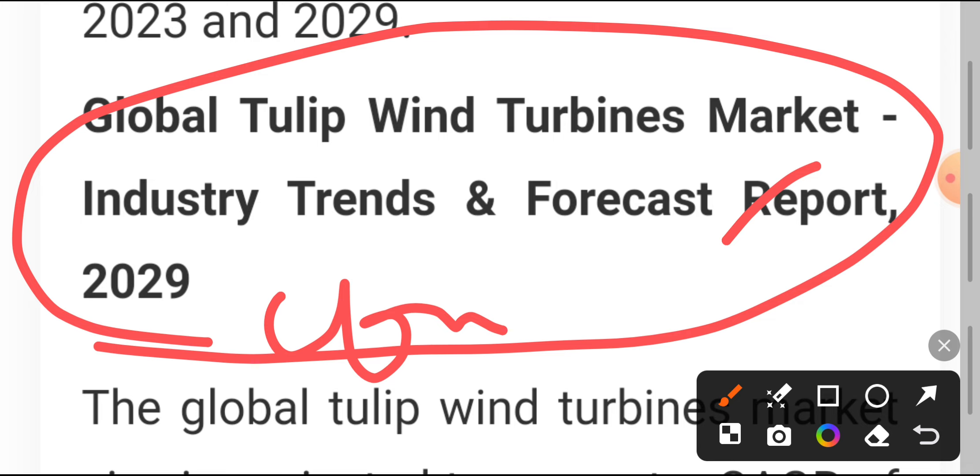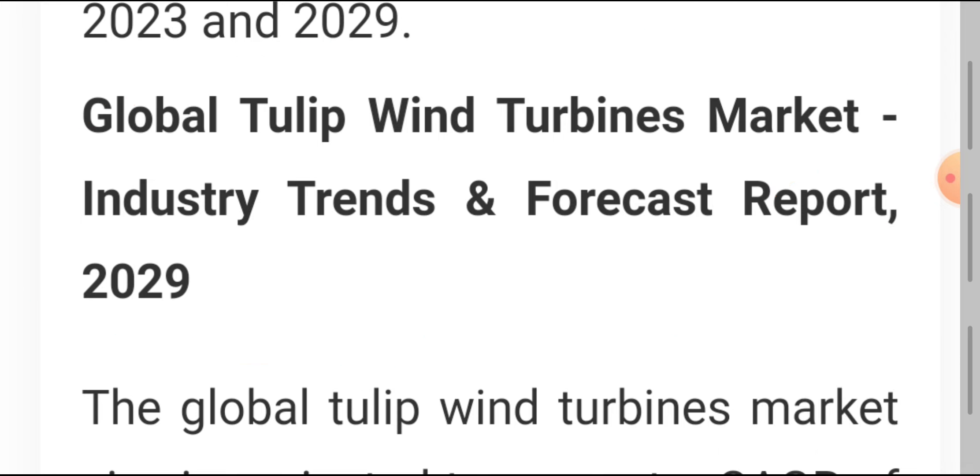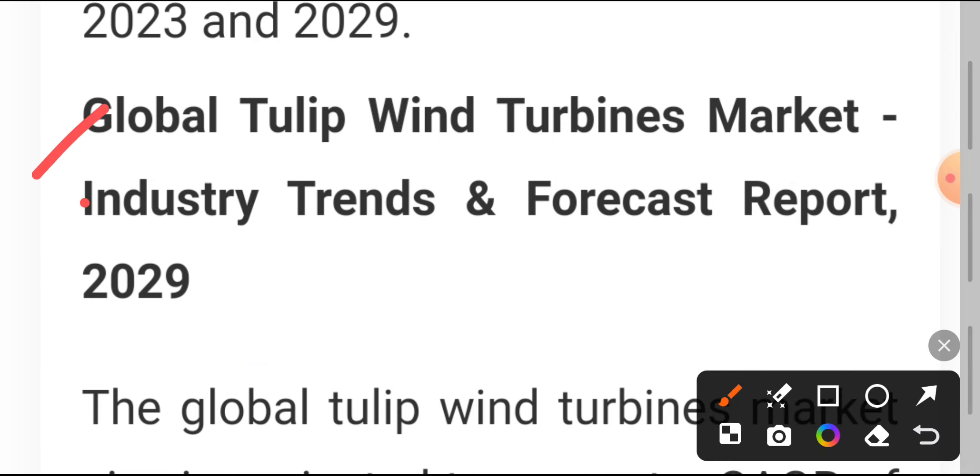I will tell you one more thing — if you see any problem, you will find answers on the online platform. You can check the related companies in the recording lab. You will find related companies. These are the Tulip Turbine companies in India. Search for how it works and comment and tell me which companies you found in the global market.